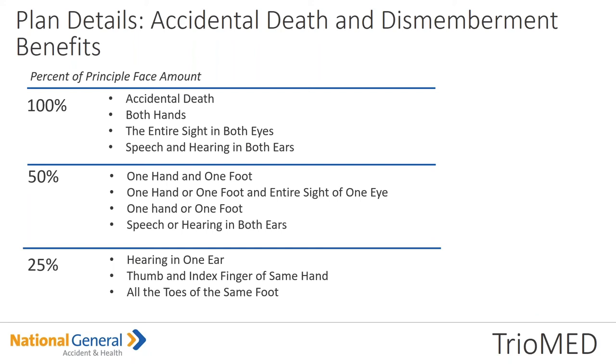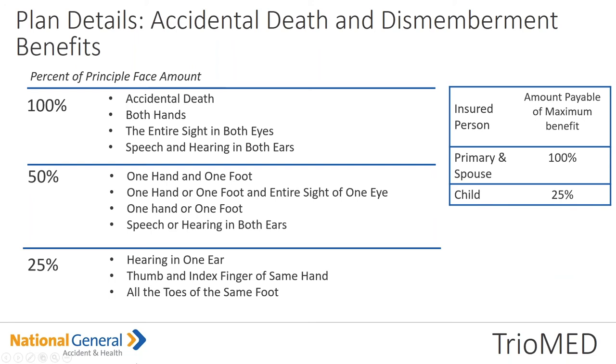For the AD&D principal face amount: 100% payout on accidental death, both hands, entire sight in both eyes, and speech and hearing in both ears. 50% payout for one hand or one foot, or speech or hearing in both ears. 25% payout for hearing in one ear, or thumb and index finger on the same hand — please note it has to be the same hand — or all of the toes on the same foot. The amount payable for the maximum benefit: the primary insured and spouse are 100% payout; child is 25% payout.